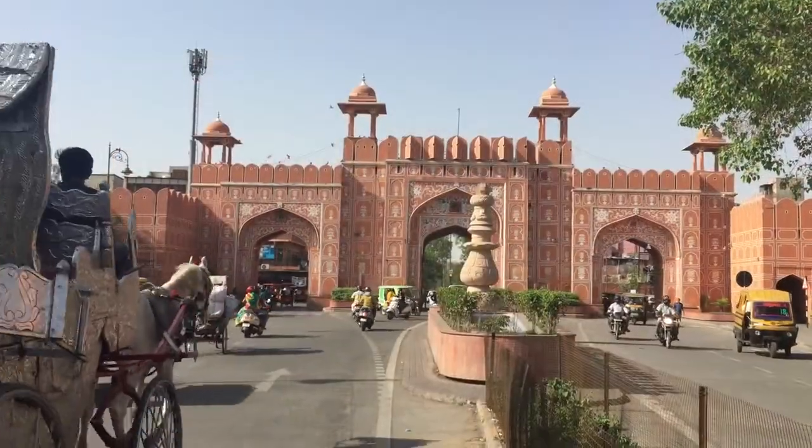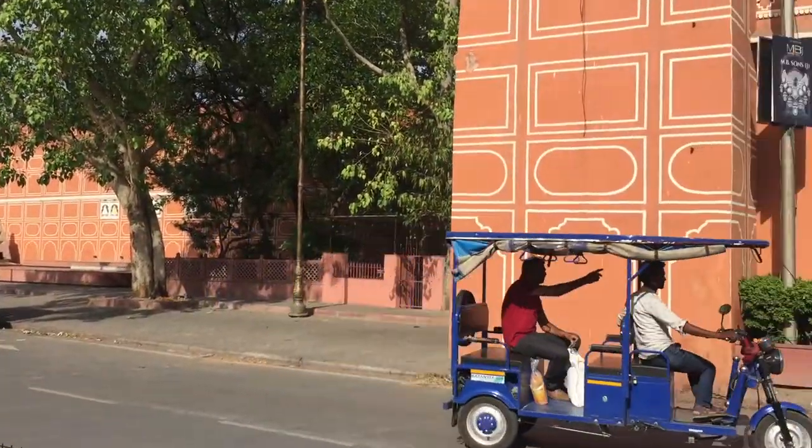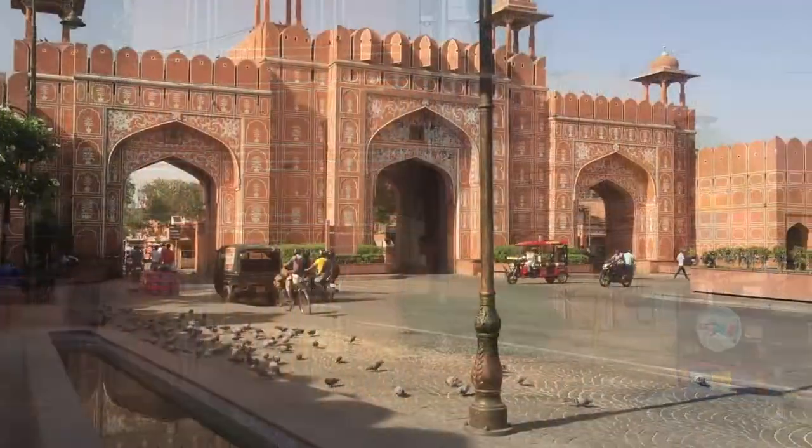This is Jaipur in Rajasthan and it is the pink city. It was painted pink in the 1800s by the King of Jaipur to welcome the Prince of Wales, Prince Albert, and it took four years to paint all the gates and all the city to give him a surprise. And why pink? Because pink is the colour of welcome.